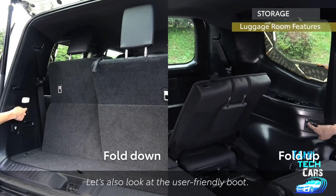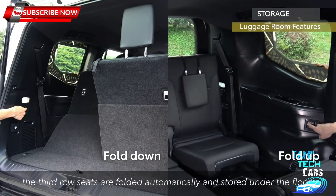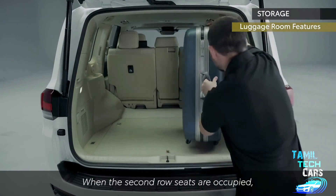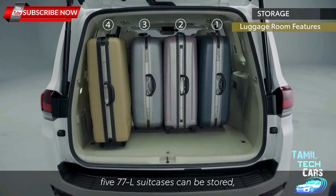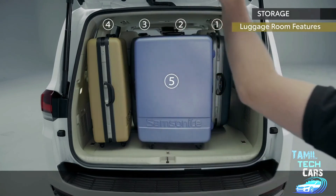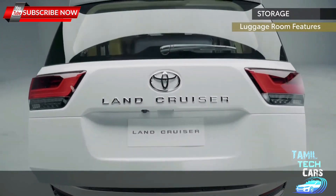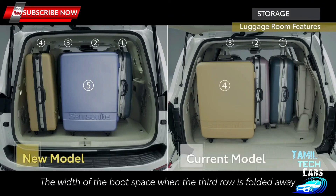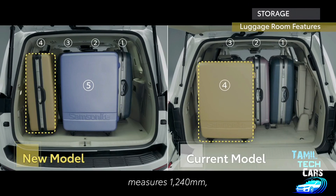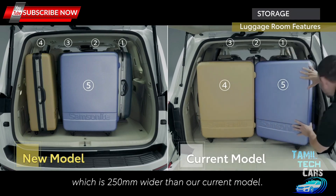The boot is highly user-friendly. With just one button, the third-row seats are folded automatically and stored under the floor. When the second-row seats are occupied, five 77-litre suitcases can be stored, which is the roomiest among competitors. The width of the boot space when the third row is folded away measures 1,240 millimetres, which is 250 millimetres wider than the current model.